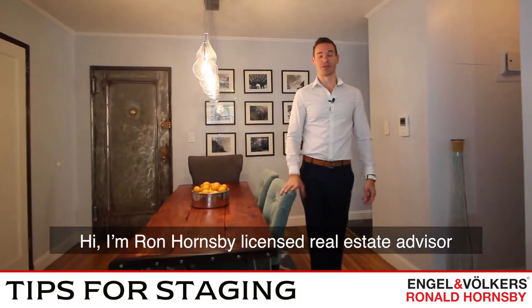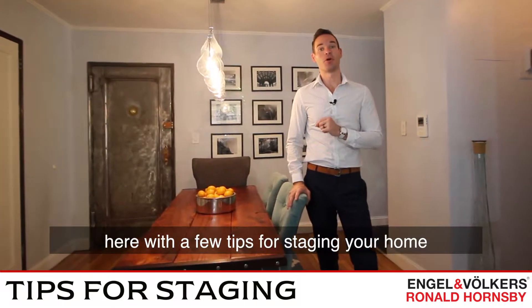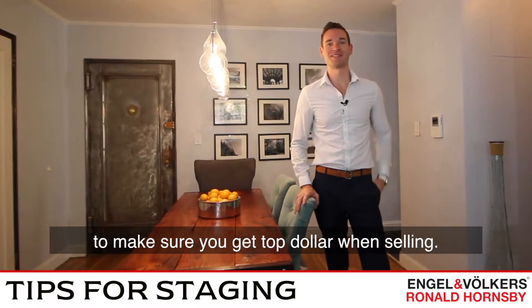Hi, I'm Ron Hornsby, Licensed Real Estate Advisor, here with a few tips for staging your home to make sure you get top dollar when selling.